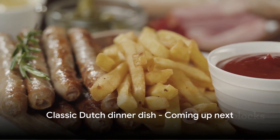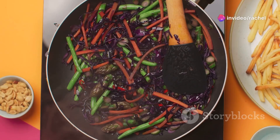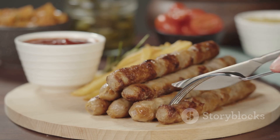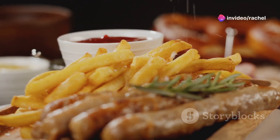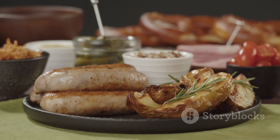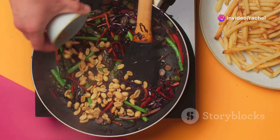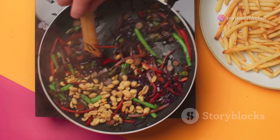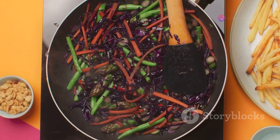From a hearty lunch, we turn to a classic Dutch dinner dish. At number 4, we have the hearty and comforting Stamppot. This traditional Dutch favorite is a warming blend of mashed potatoes mingled with a variety of vegetables, from the sweetness of carrots to the earthy taste of kale, and even the subtle bitterness of endive. The crowning glory of Stamppot is the rookwurst — a smoked sausage that adds a robust, smoky flavor complementing the creamy mashed potatoes. With variations like the classic Boerenkool Stamppot made with kale, it's a dish deeply rooted in Dutch culture.